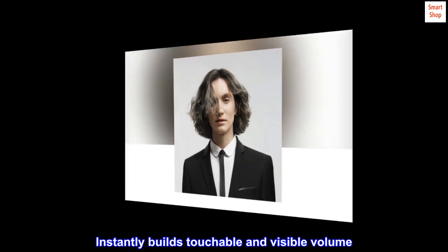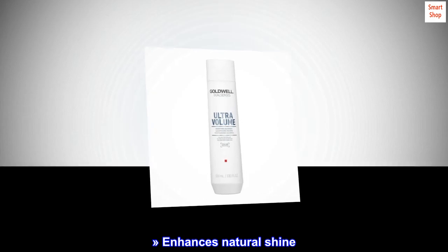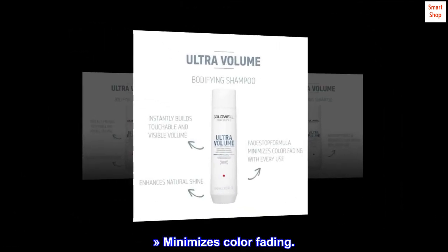Benefits. Instantly builds touchable and visible volume. Enhances natural shine. Minimizes color fading.